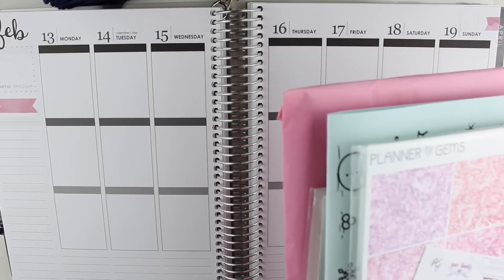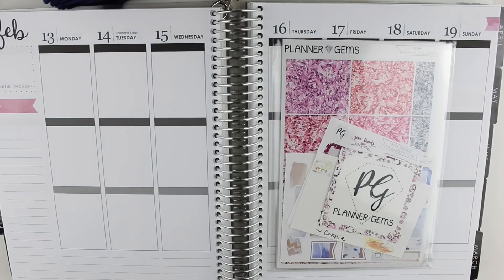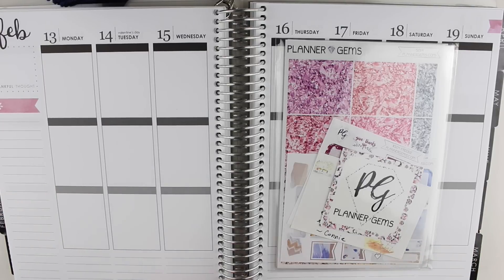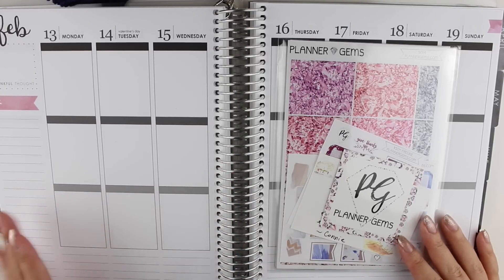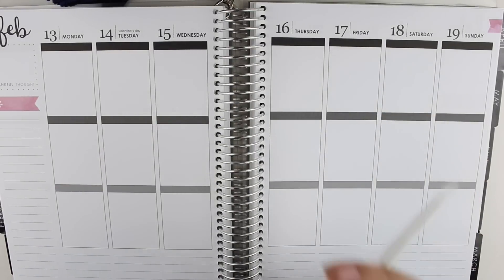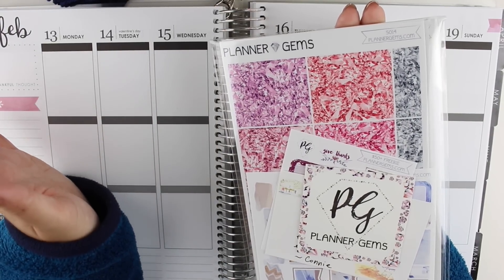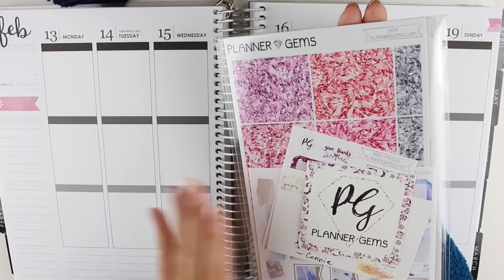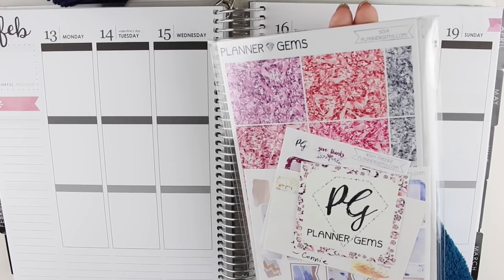I'm just going to go from the top down in no particular order. The first shop I have is Planner Gems. I don't know if you guys remember Andrea from Scribble Prints Co. talking about this shop a while back and hauling her stickers — her stickers looked amazing. I think she went on maternity leave for a while and now she's back.